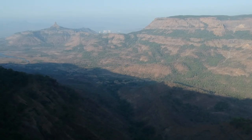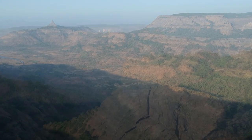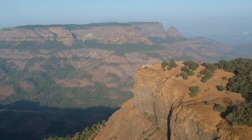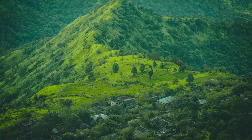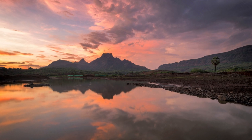The town of Mathiran is dotted with numerous walking trails, allowing us to immerse ourselves in nature's embrace. One such trail is the Charlotte Lake Trail, where we encounter serene water bodies, lush forests, and diverse flora and fauna. It's a paradise for nature enthusiasts and bird watchers, as we might catch glimpses of rare bird species and wildlife along the way.